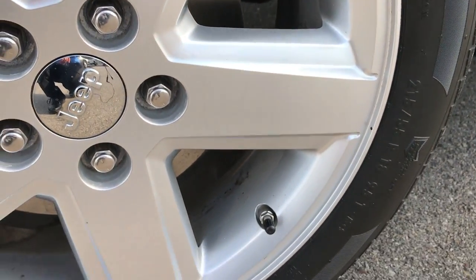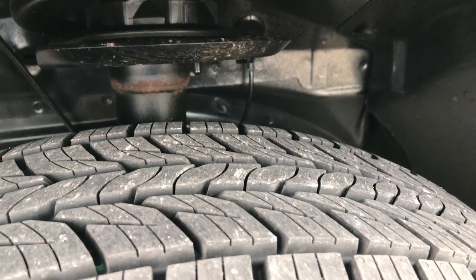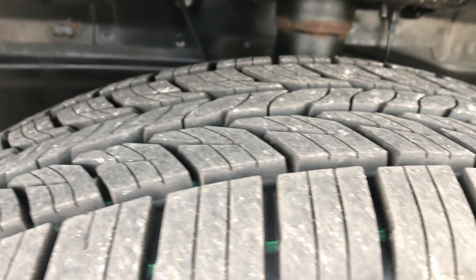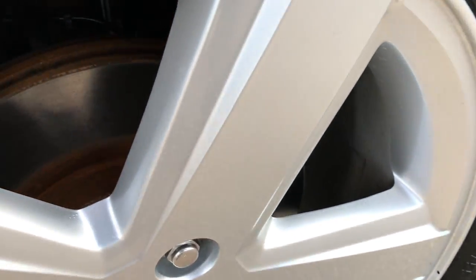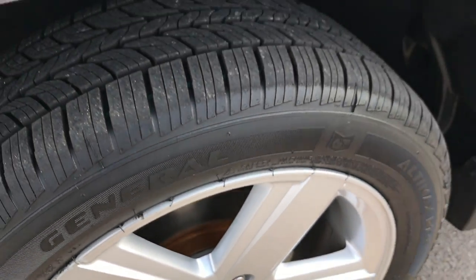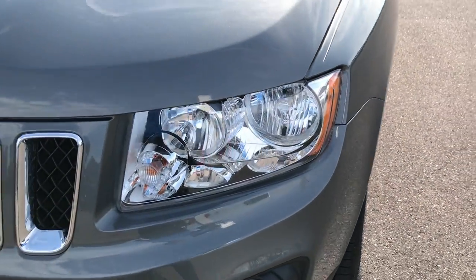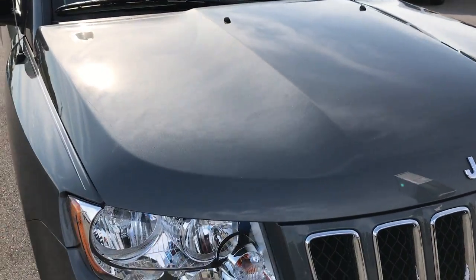The front rim is in excellent condition, and this has brand new General Ultimax 215/55 R18 tires on it. We put these on in our shop and the brakes look pretty new as well. The hood is very, very clean — no dents, no dings.